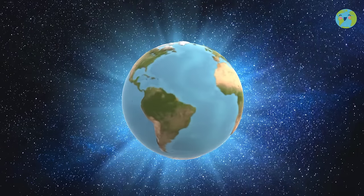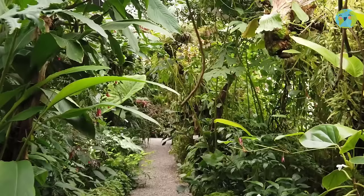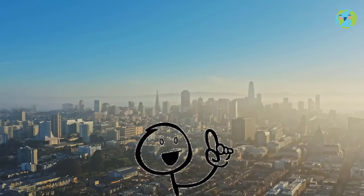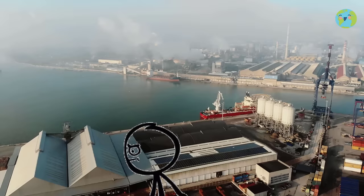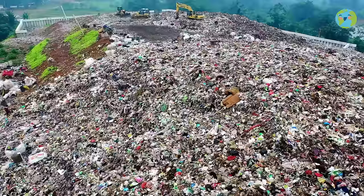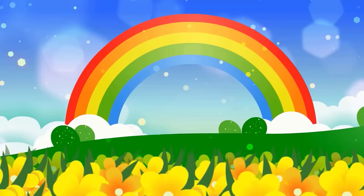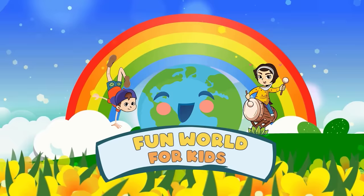We live on a wonderful planet with so much biodiversity of animals and plants. But surely you have heard about global warming and how with so much pollution we're destroying our beautiful planet. But don't worry — in this video I will show you important tips to help take care of the environment and our planet. Welcome to the fun world for kids!